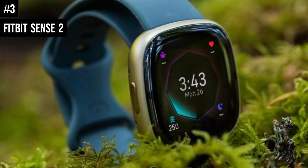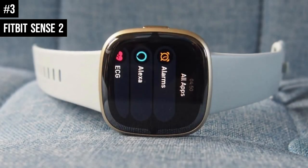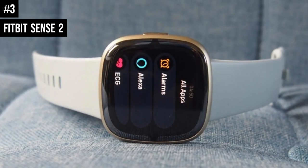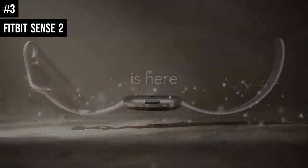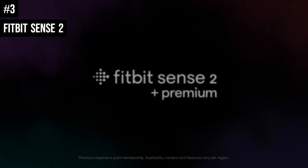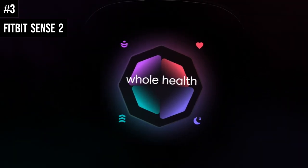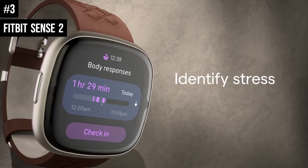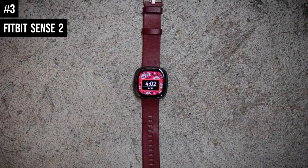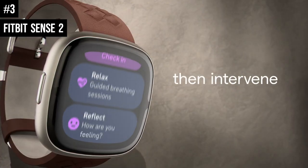Number 3: The Fitbit Sense 2 is the flagship Fitbit watch for 2022. It takes the health-tracking obsession of the original Fitbit Sense, improves stress-tracking flexibility, and adds a physical button instead of a finicky pressure-sensitive spot on the side. However, the Sense 2 also feels like a downgrade in some important ways — third-party app support has been removed, and with it, all music support: no playback, no control of what's played on your phone.